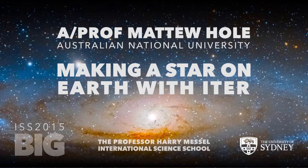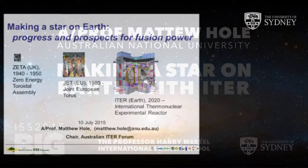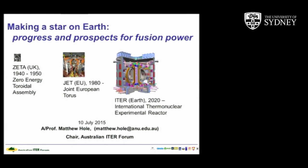Would you please give an enormous final day last speaker welcome to Matthew Holt. Thanks very much for that enthusiastic welcome. As Chris indicated, this is a field of research that has been around for some time.